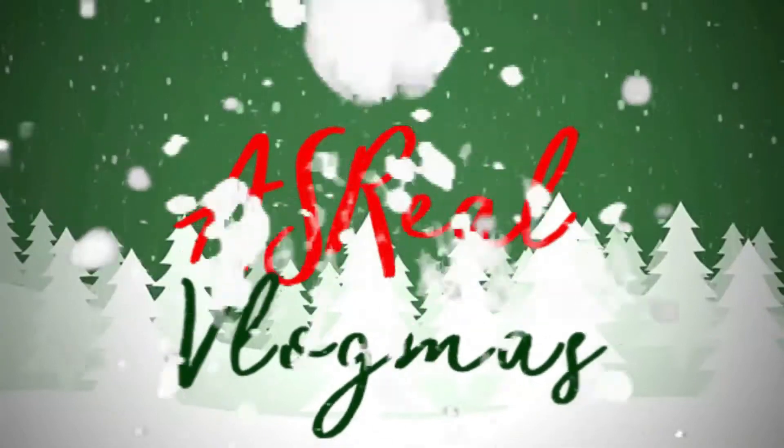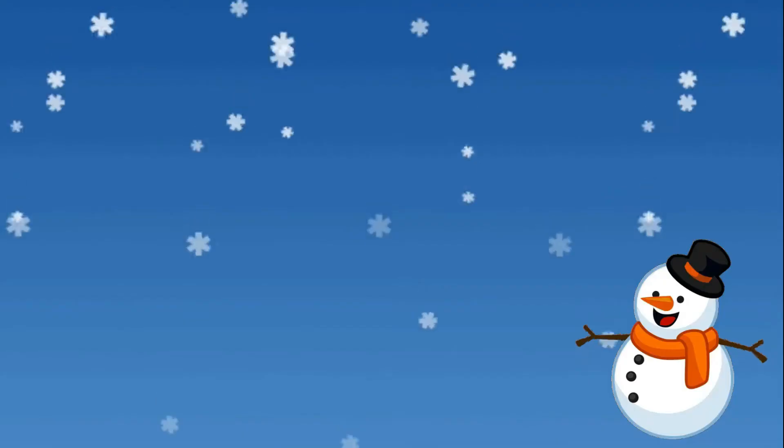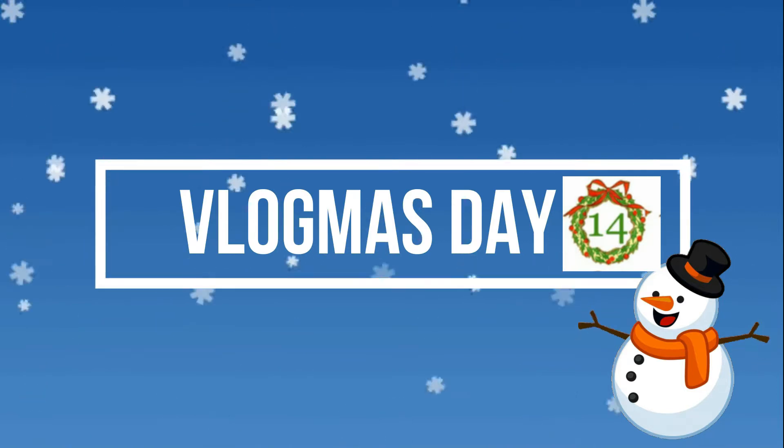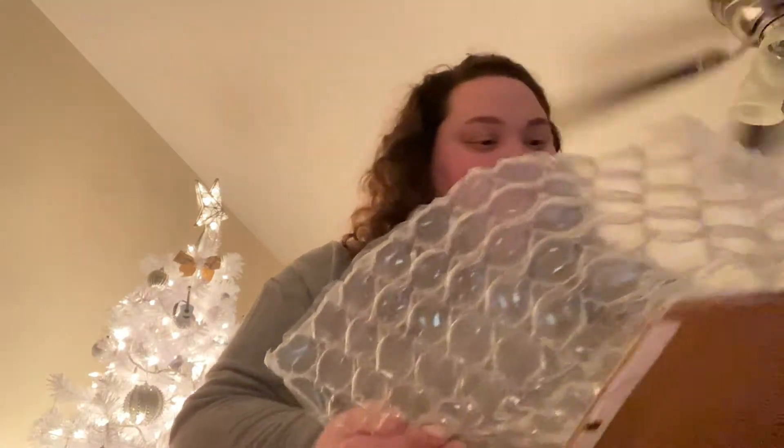Hey guys, happy Vlogmas day 14! So today, for you guys who watched my vlog on Vlogmas day one, I actually won $150 worth of Morphe products. I went on the site and got what I wanted, and I'll show you guys. For discretion, this is not all for me — I got some stuff for my mom — so let's get into this.